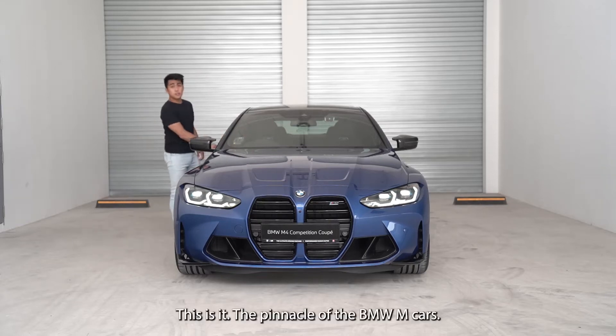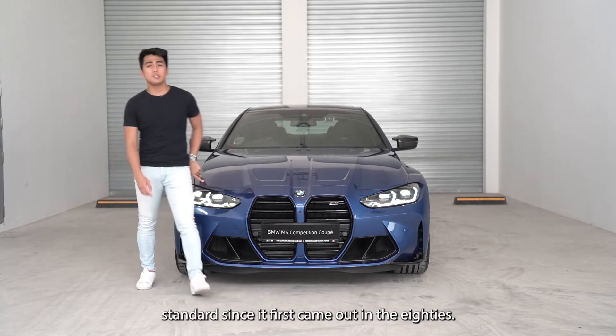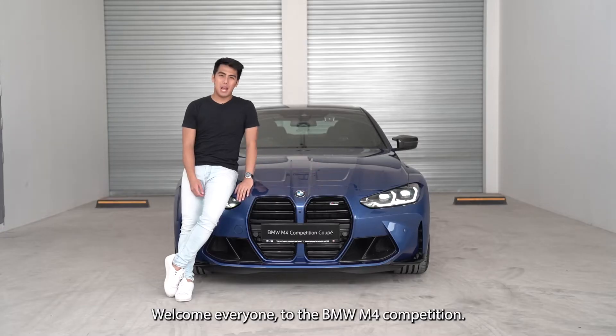This is it — the pinnacle of the BMW M cars. The performance coupe that has set the industry standard since it first came out in the 80s. The one that everyone talks about. Welcome everyone to the BMW M4 Competition.